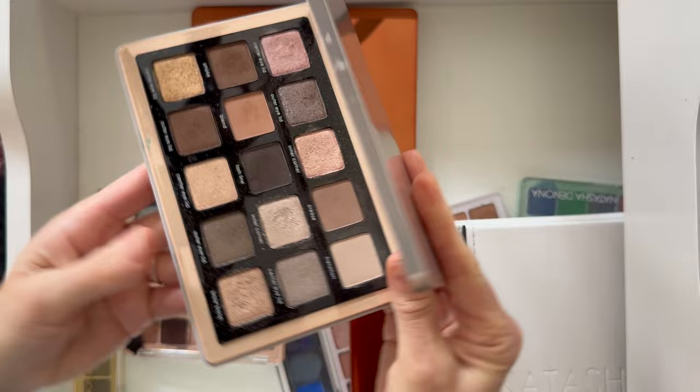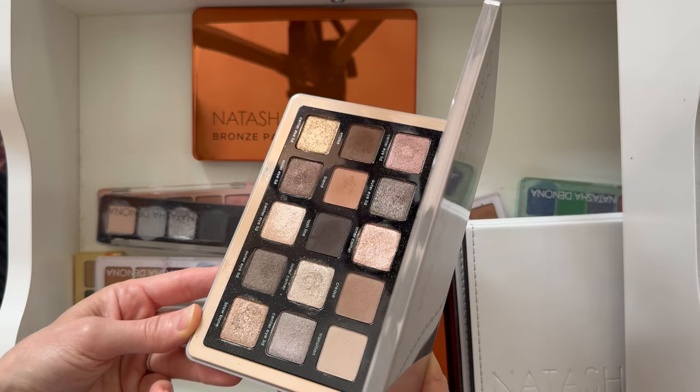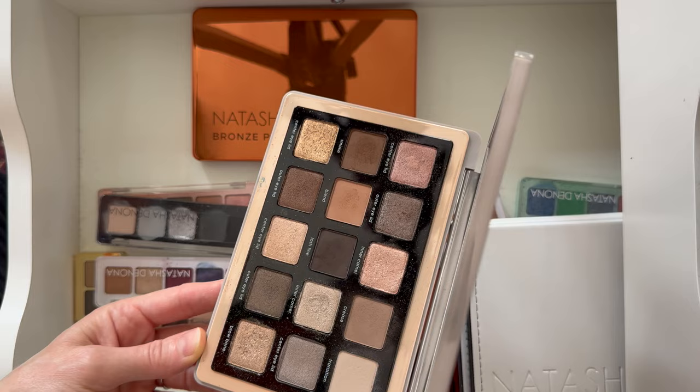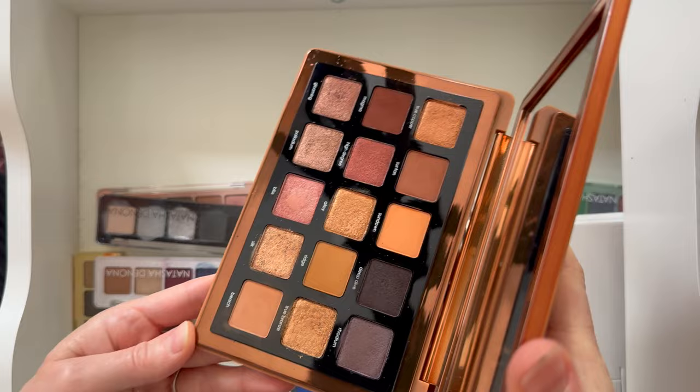The Glam palette is sort of a cool-tone neutral palette — very pretty and wearable. I don't think it looks as good on me as the I Need a Nude, which is a little more warm and peachy, but I do like this palette.